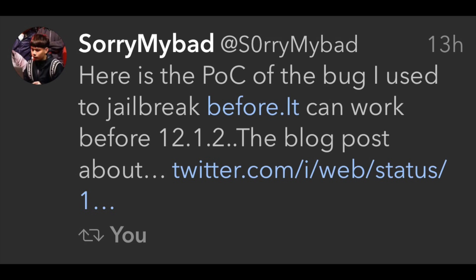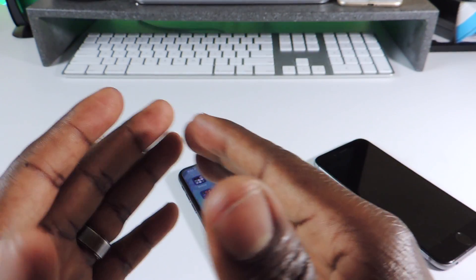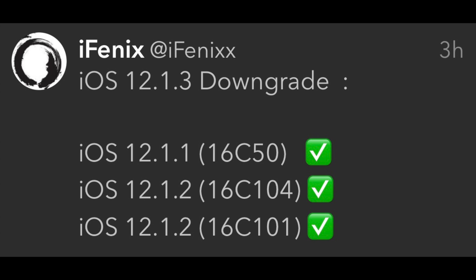Sorry My Bad released his exploit for iOS 12. We're not sure which firmware it would work on as yet, but he released it and it's out in the public now. So whoever is going to do this jailbreak could get it and tinker with it and see if it'll work. Stay on the lowest firmware just in case, because you don't know what might happen.